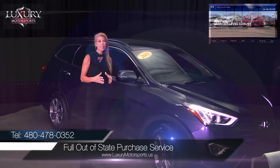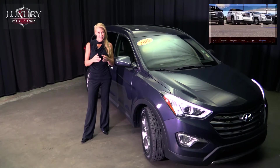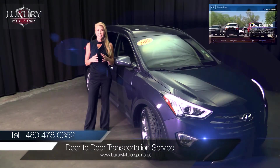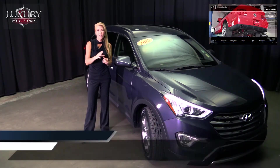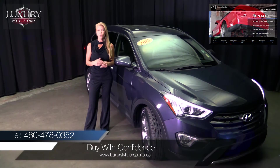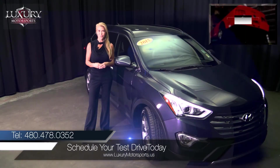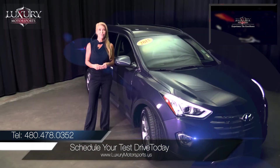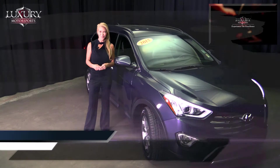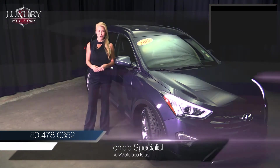So if you're an out-of-state buyer, you can buy with confidence knowing that the vehicle you see on the video is the vehicle that's going to be delivered to your doorstep. We can also handle entire out-of-state transactions totally online or via FedEx, and then ship your vehicle to you whether that's in closed or open transportation, or our white glove door-to-door service. To learn more, please call us at 480-478-0352. My name is Devon and I look forward to welcoming you to Luxury Motorsports.